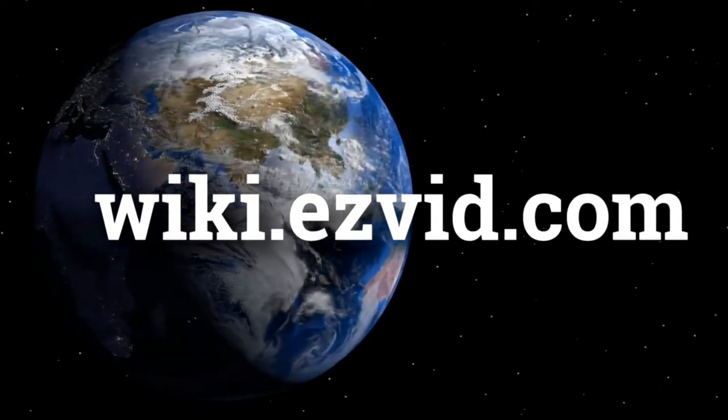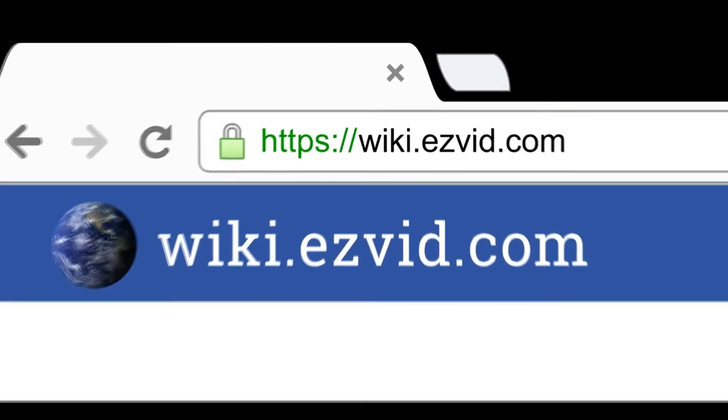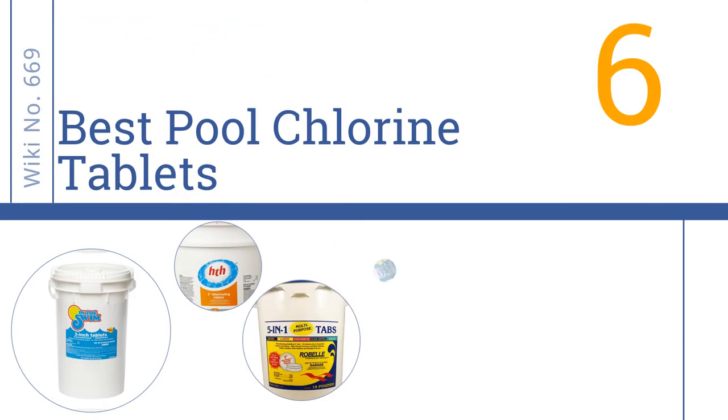Easy Vid presents the six best pool chlorine tablets. Let's get started with the list.